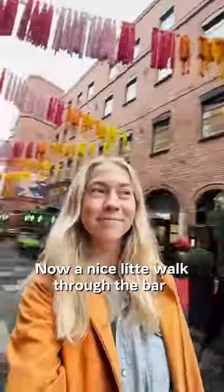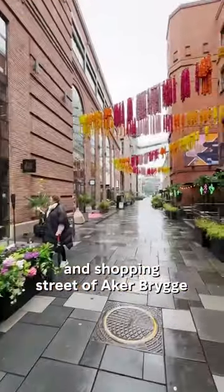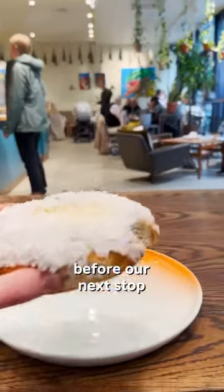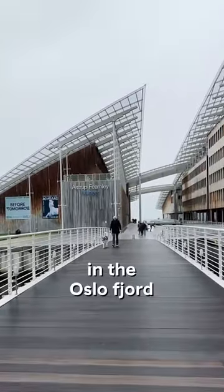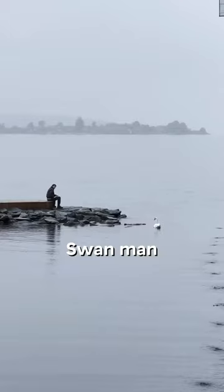Now a nice little walk through the bar and shopping street of Akabrygge and get some fuel before our next stop. Look at that! It's like a sail in the Oslo fjord. Hello there! And hello there, swan man!